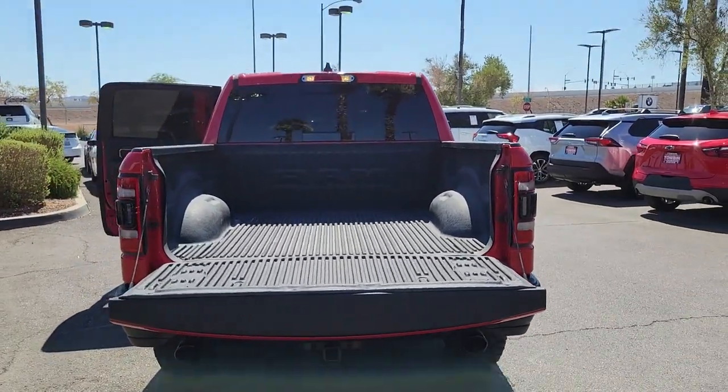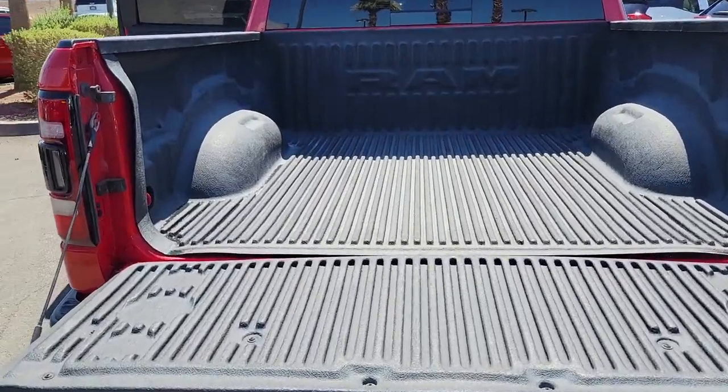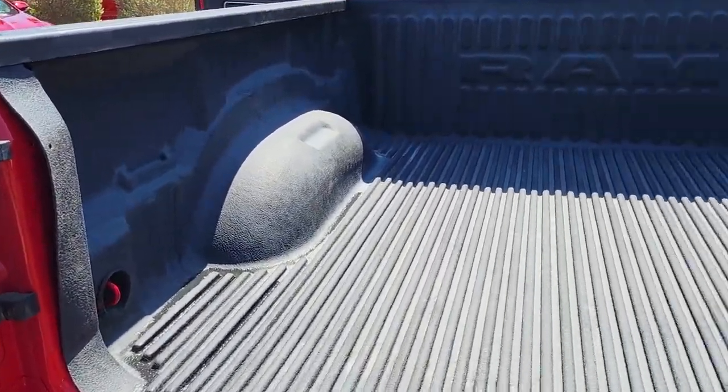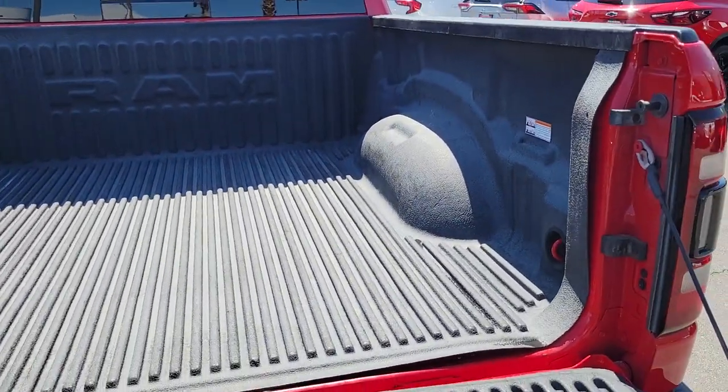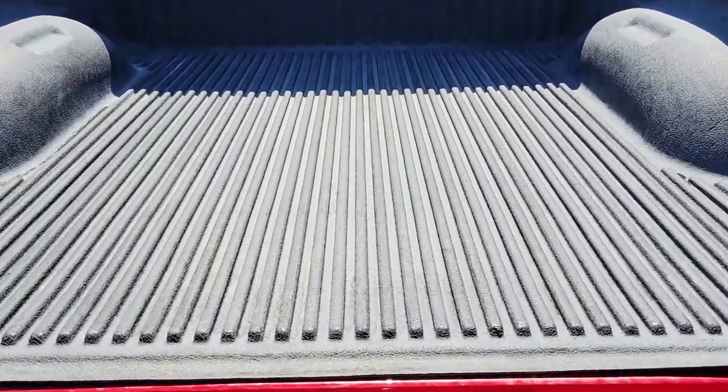Keyless entry, backup camera, fog lamps, power driver's seat, electronic stability control, heated front seat, aluminum wheels, intermittent wipers, universal garage door opener, tire pressure monitoring system.